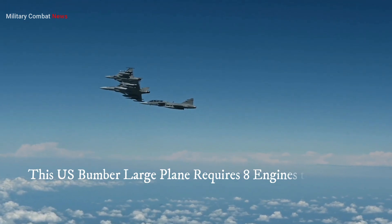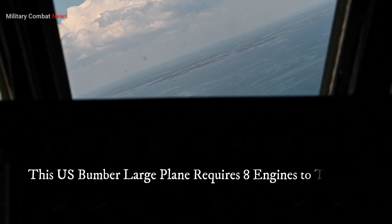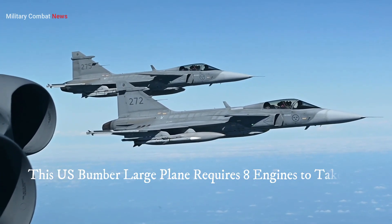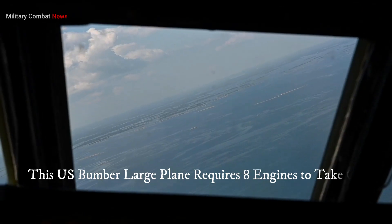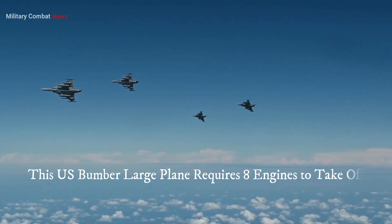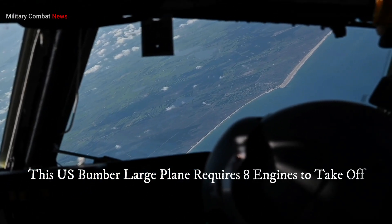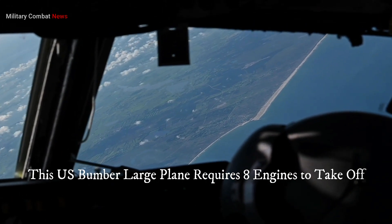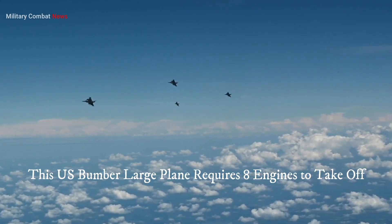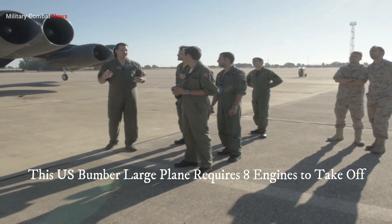Two: redundancy and safety. Military aircraft, especially those involved in strategic bombing missions, often operate in high-stakes environments. Having multiple engines provides redundancy in case of an engine failure. If one engine malfunctions or is damaged, the remaining engines can compensate, allowing the aircraft to continue its mission or return safely to base. Redundancy is crucial for the safety and mission success of these bombers, particularly during long-range operations or in hostile environments.